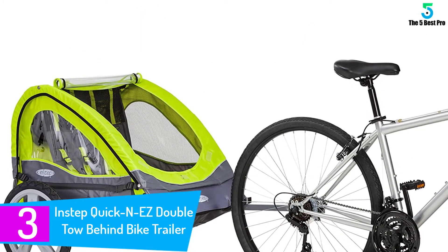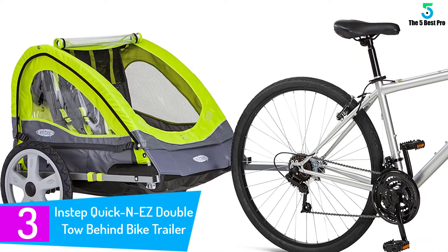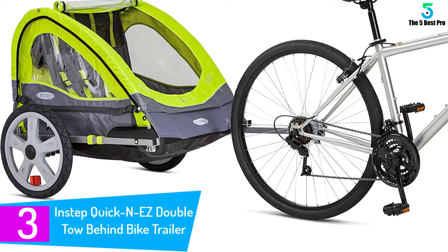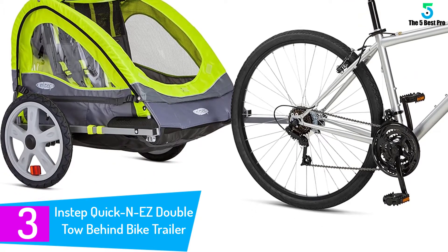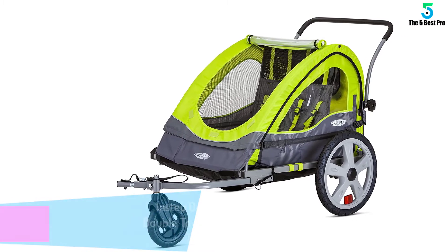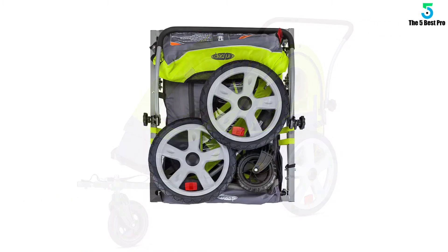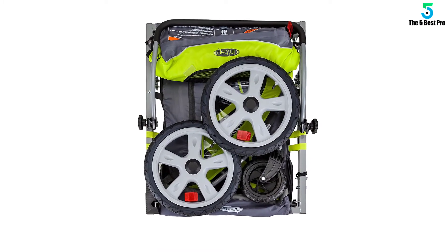At number three: the InStep Quick N Easy Double Tow-Behind Bike Trailer. This model has a sturdy steel frame and is made of Oxford fabric, which makes it waterproof, durable, and easy to maintain. It is equipped with a safety swivel joint which ensures the trailer remains vertical even if the bicycle falls.